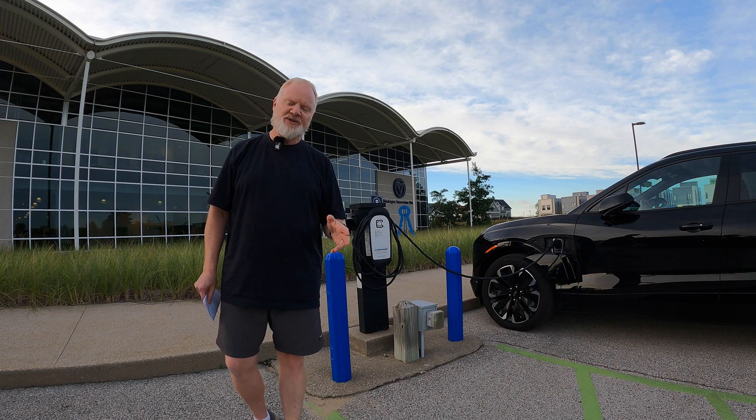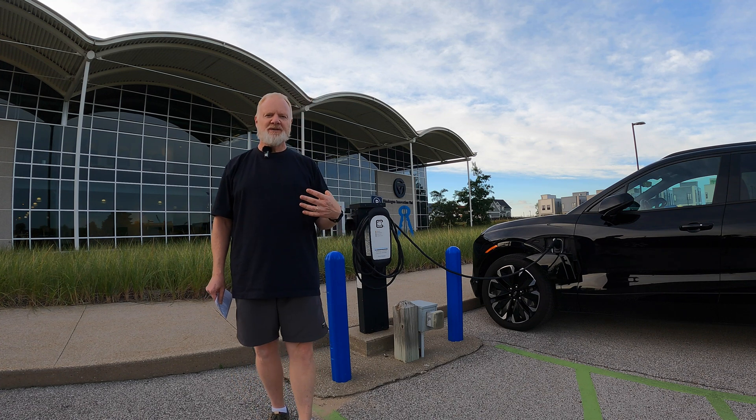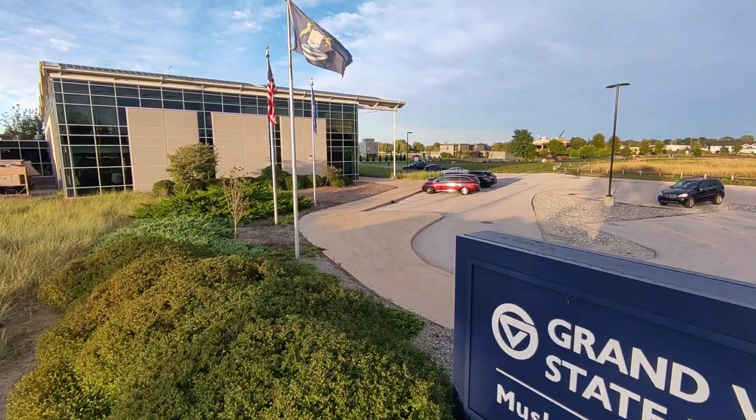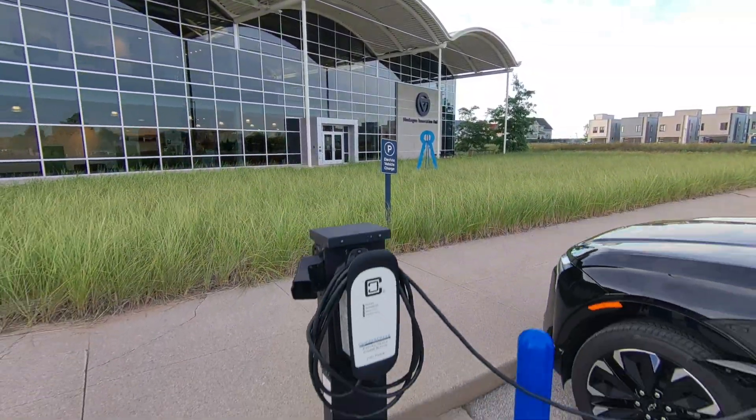These are often found at restaurants, hotels, any kind of hospitality where it's a service they're providing you by staying or eating there. This one is at the GVSU Innovation Center, where they provide this as a free service to people who come and use these facilities.